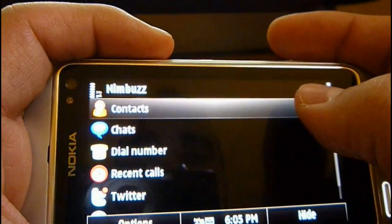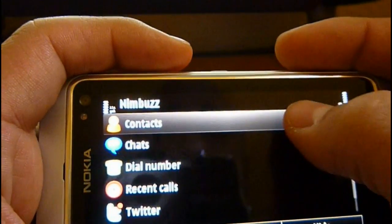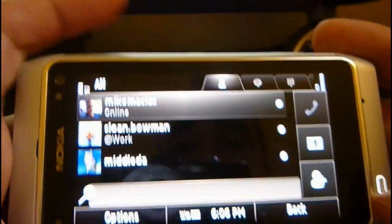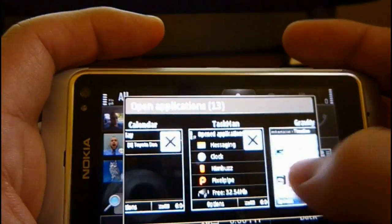NimBuzz lets me chat with Facebook, Gmail, Gtalk. I only got two contacts online right now, but it's running in the background. People can go ahead and chat with me — it'll show a pop-up when somebody sends me a message.